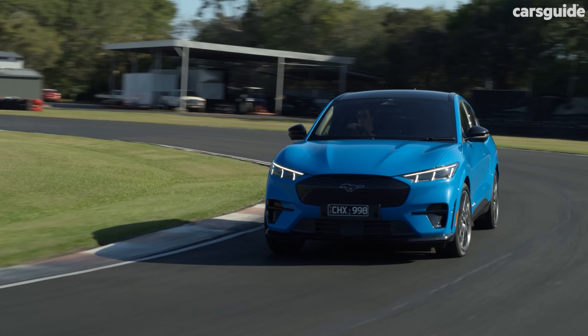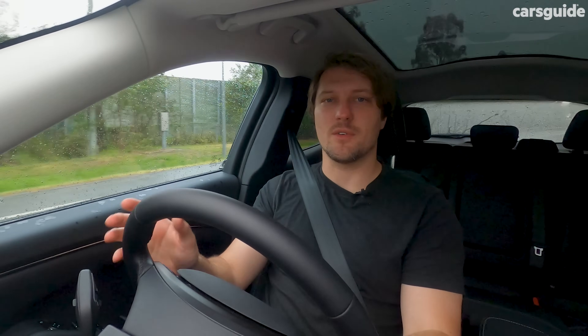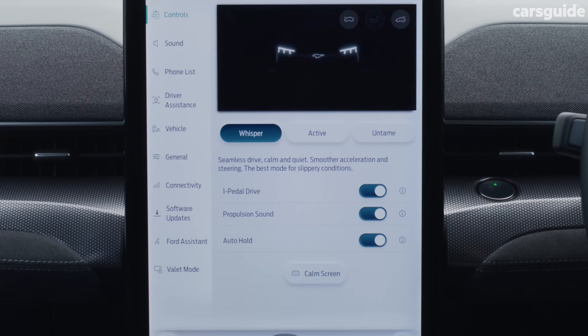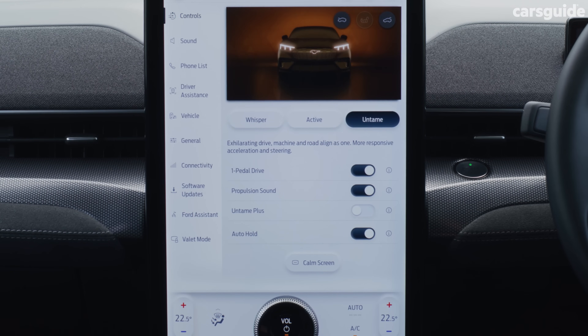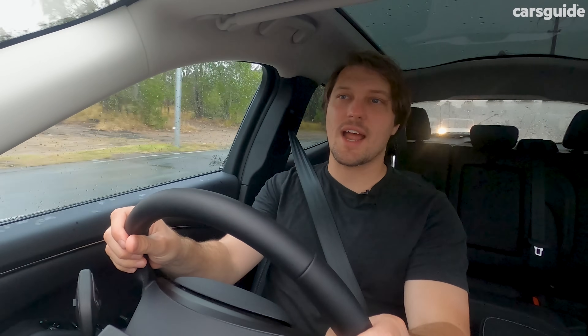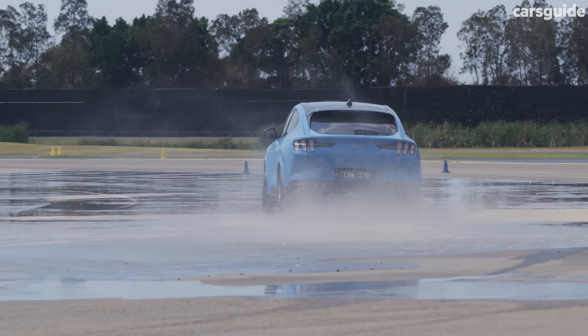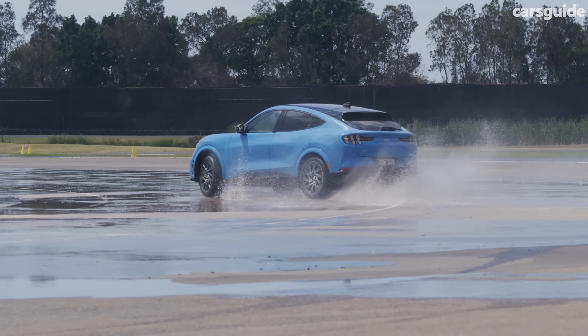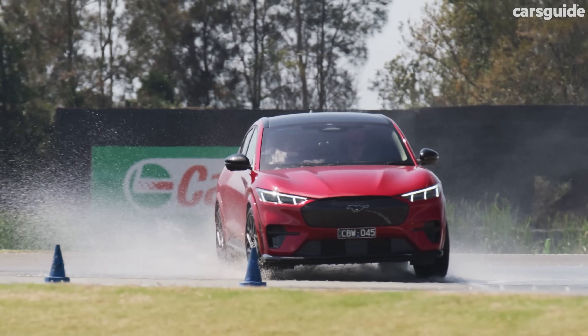Drive modes alter the experience significantly without feeling too digital — there's always an organic component to the steering with good feedback from the pedals and chassis. You've got three modes: Whisper (eco, also good for low traction), Active (normal, balancing steering and accelerator inputs), and Untamed (sport, for twisty roads or track). If you splash out on the GT, you also get Untamed Plus mode and the ability to dial the ESC down — not fully off, but enough to get the car sliding in corners and have a lot of fun. So while it's not as brash as the Mustang nameplate suggests, you can absolutely have fun in this EV.